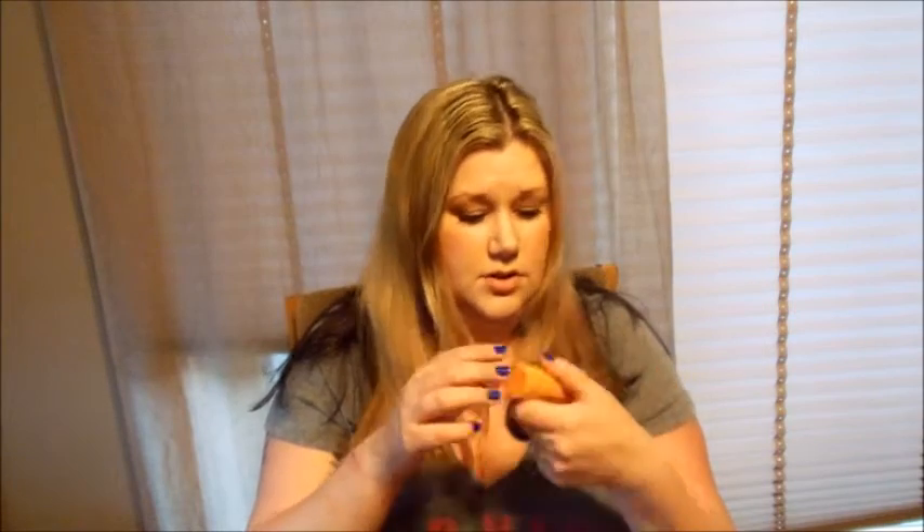EcoTools brushes — you can get them at Kohl's, Walmart, or Walgreens. I also have the EcoTools Domed Bronzer brush — it's amazing and so soft. I think it was about ten bucks.